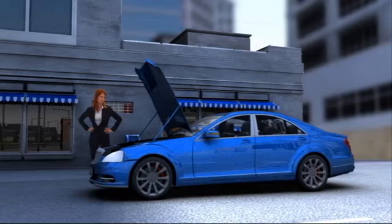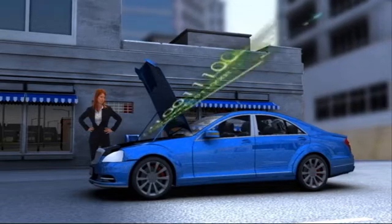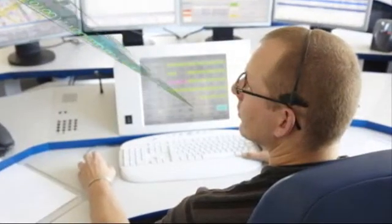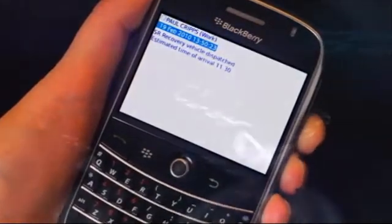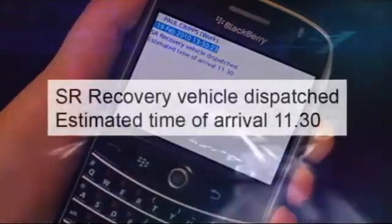The onboard diagnostic system of this car has identified a mechanical problem and an internal transmitter relays this information to a breakdown service. The driver receives an automatically generated SMS notification that a breakdown vehicle is on its way, with an estimated time of arrival given.